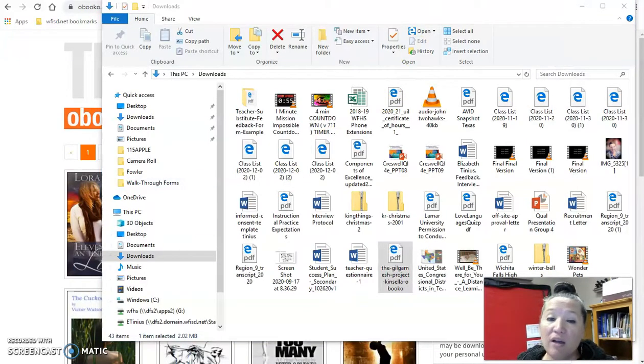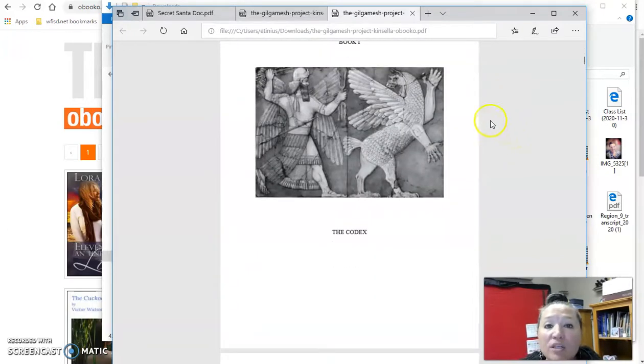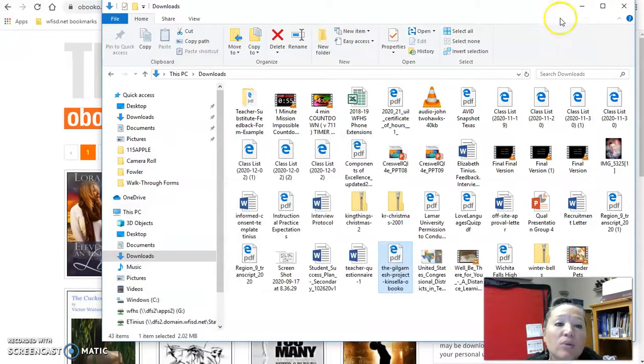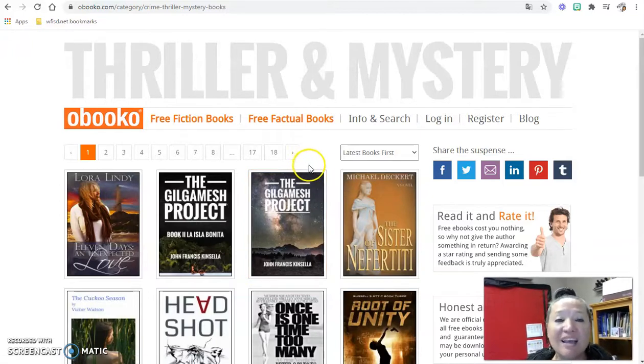I would always tell my students when they were finished with an activity: you have three options — read, work on homework, or do Duolingo. Duolingo was one of the apps available on their computers to practice Spanish, and it works great for ESL class too. Here we have tons of free books for students to find something interesting online. We just really want to maximize classroom time, so give kids enrichment activities when they finish early.